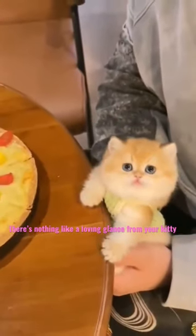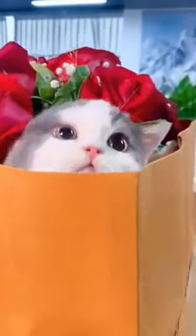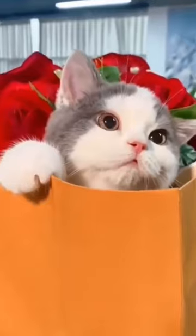Cats also use their eyes to communicate playfulness or dominance. For example, a cat might dilate their pupils to indicate that they're ready to pounce on a toy.